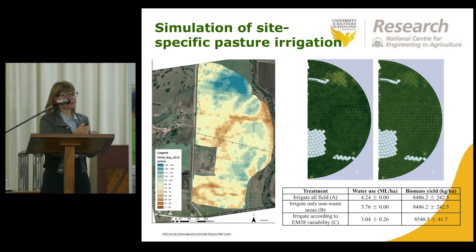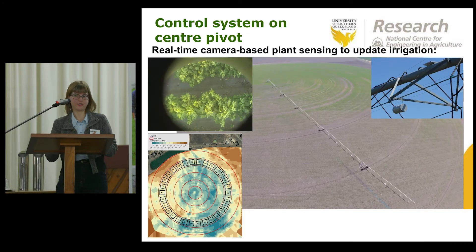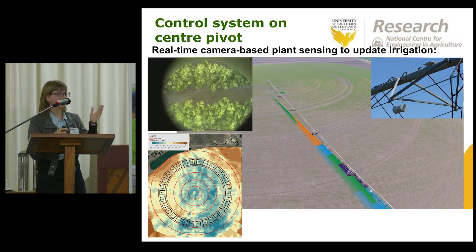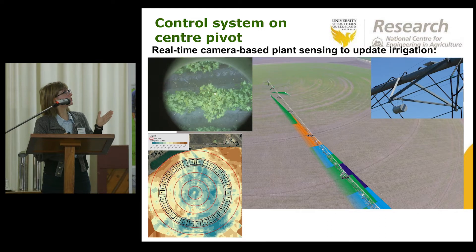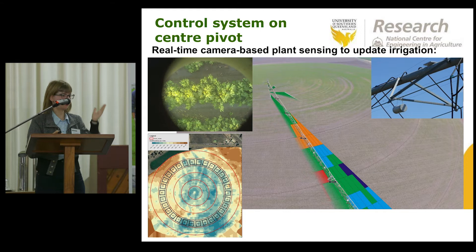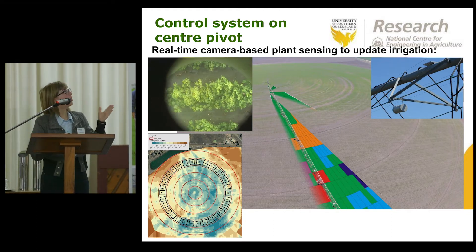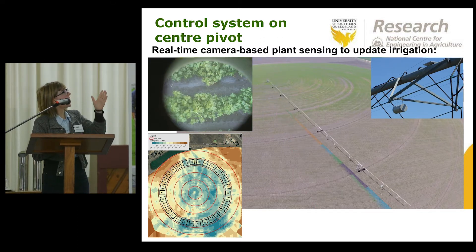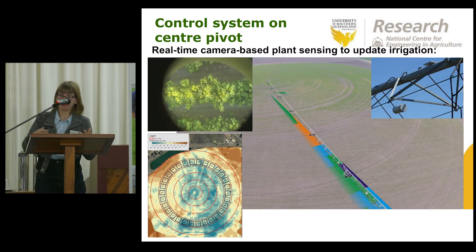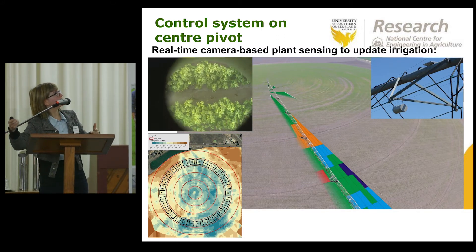Where we want to get to with this is a fully autonomous irrigation system that can read in different data layers — the latest sensor data in the field, new images coming in from cameras, whether they're on a drone or on the irrigation machine. As the machine moves over the field, we can update our optimisations and update the irrigation prescription map being used by the variable rate hardware.